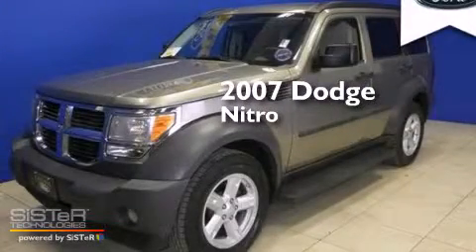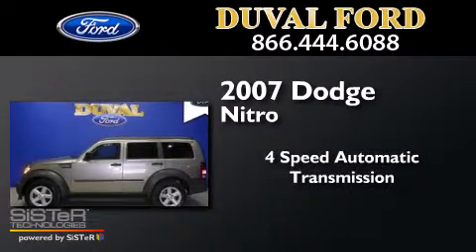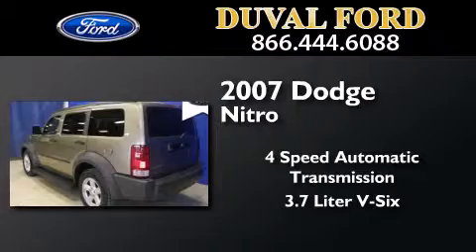This is a 2007 Dodge Nitro. This SUV has a 4-speed automatic transmission and a 3.7-liter V6.